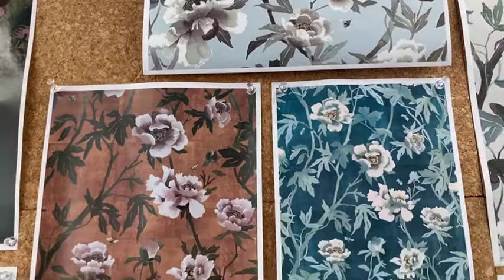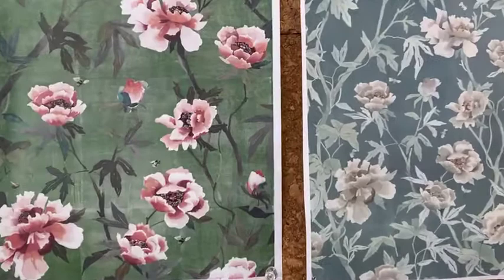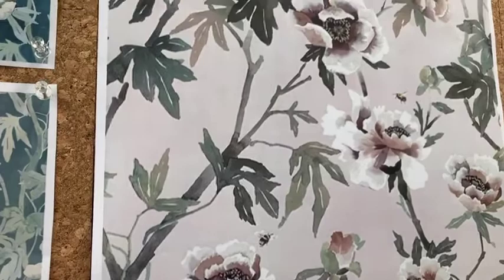So the final design files for each colourway are then digitally sent, in this case, to England, to one of the oldest and most reputable printing mills in the world. They are amazing, and the colour strikes are produced for us to review on our selected base cloth. Given the nature and technology of new digital printing processes, we no longer need to cut traditional print screens, so it's now a relatively fast process. It only takes around three to four weeks to see the first colour trials.